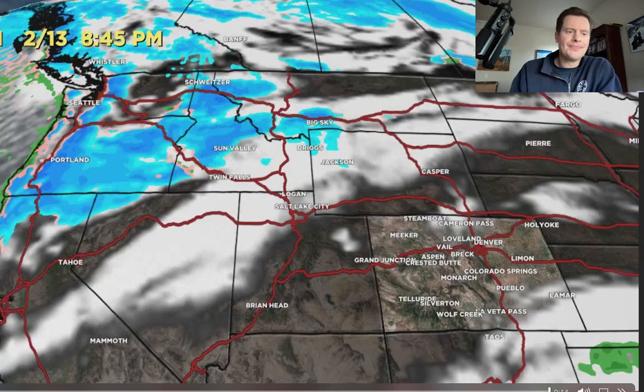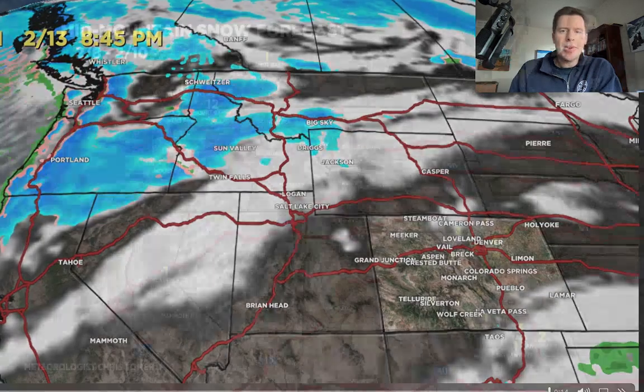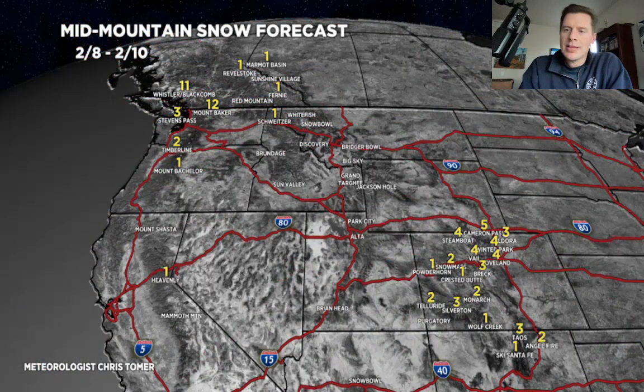Let's talk numbers. The rest of today through the 10th, there's some snow sliding through Colorado tonight — one to four inches, nothing big, just enough to freshen things up. Then we already start to see snow hitting the Pacific Northwest and BC, up to a foot in those areas by the end of February 10th.